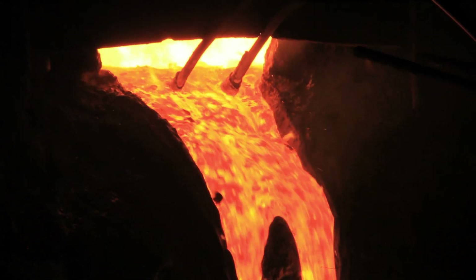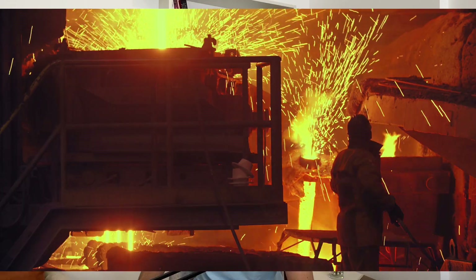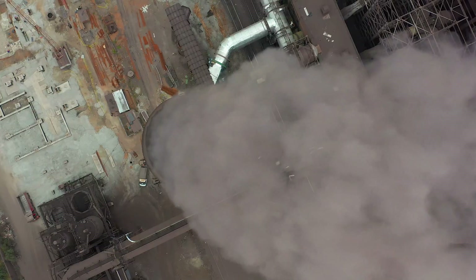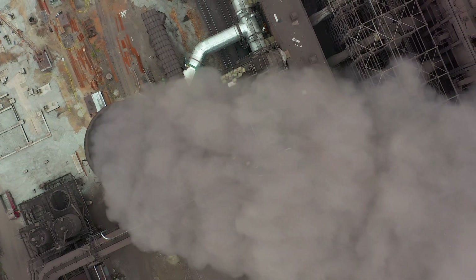In this video we are going to talk about green steel, also called fossil-free steel, which will be a great contribution to reducing CO2 emissions globally. The steel industry is responsible for around seven percent of CO2 emissions around the world, which is a quite big share compared to other industries.